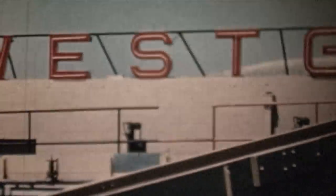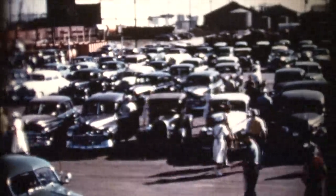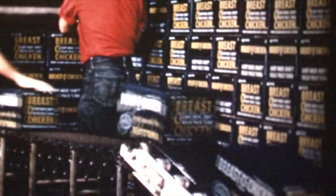Several large companies were processing tuna right down at the Embarcadero, and over 40,000 people were being employed directly or indirectly by the tuna industry. It was ranked San Diego's third largest industry behind the Navy and aerospace.